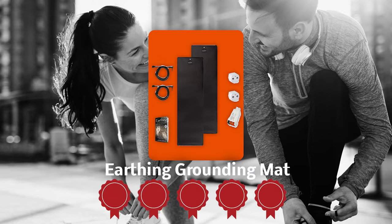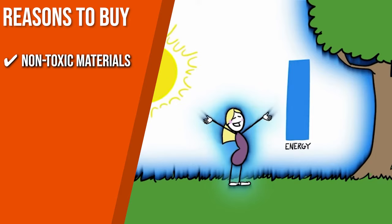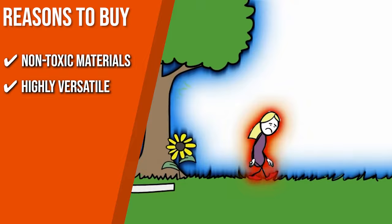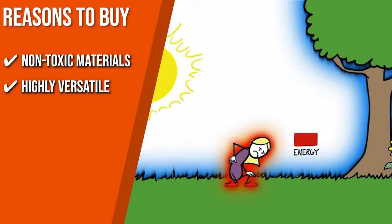The team recommends this purchase based on the following. Non-Toxic Materials: it's made with eco-friendly and non-toxic materials. It utilizes a proprietary blend of vegan leather and vinyl-free pea resin that's infused with carbon pigment. Highly versatile: the mat will bring the electrons from the ground outside to you while you are inside the safety and comfort of your home. You can put your feet, arms, sit, or sleep on it anytime, anywhere.